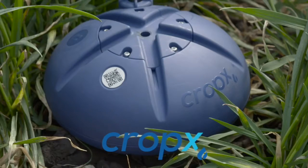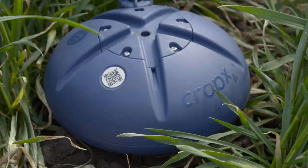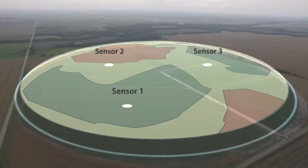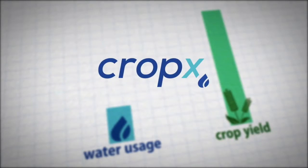CropX combines advanced cloud technology with affordable sensors in the ground. CropX technology scans your field and analyzes its different zones. CropX, the Internet of Soil.